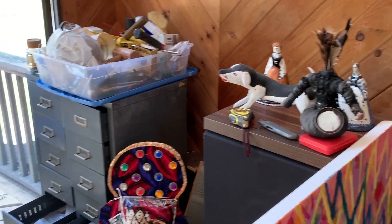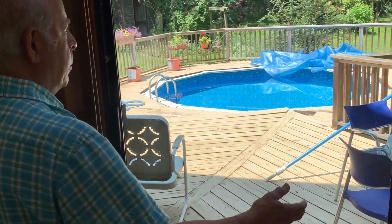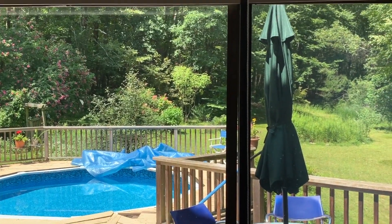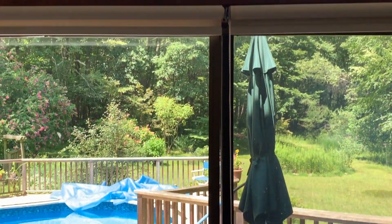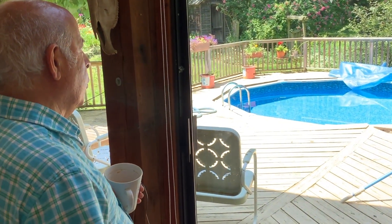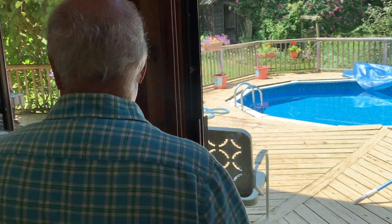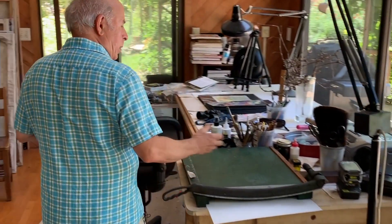These are my tools. And I have wonderful light that comes in through these windows. This actual studio was originally designed as a dance studio, and so we have just beautiful light.